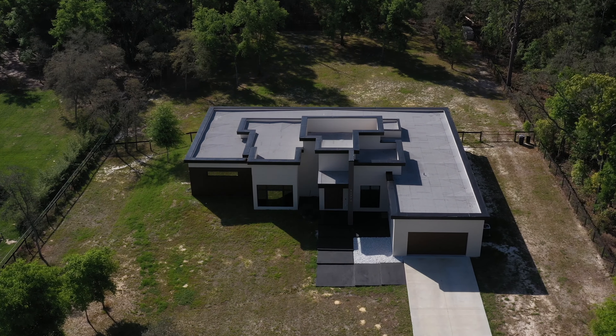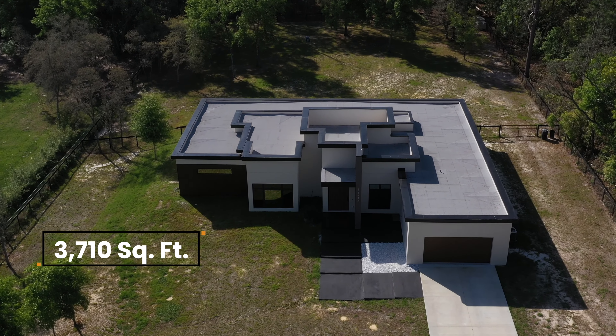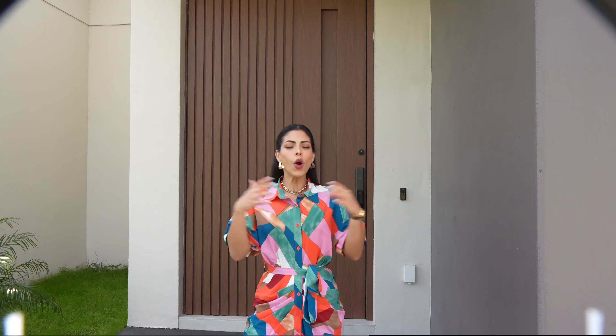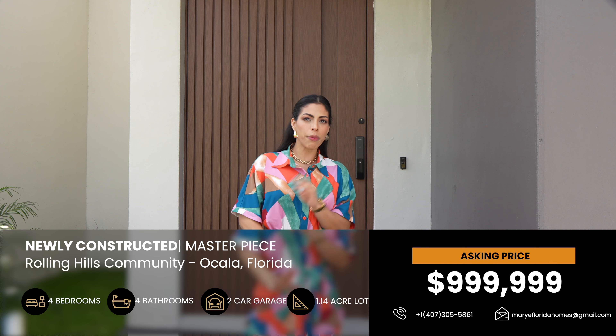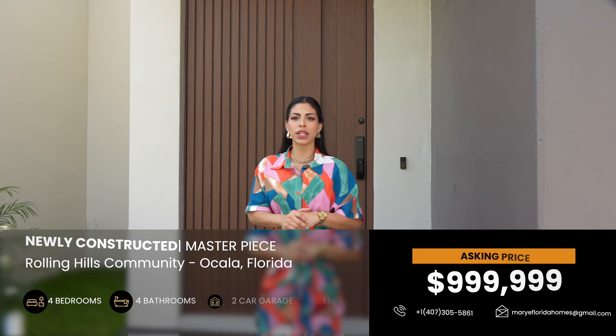This modern-style residence comprises 3,710 square feet and sets a new standard for luxury living in the area, offering a pinnacle of design and craftsmanship — four bedrooms, four bathrooms, a one-acre lot, and a membrane roof.